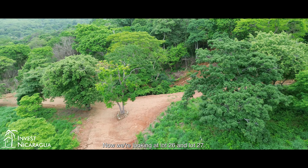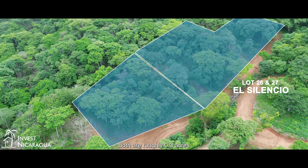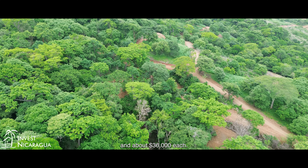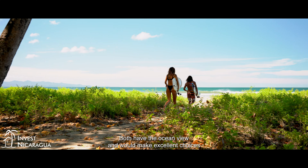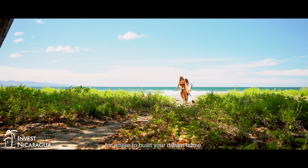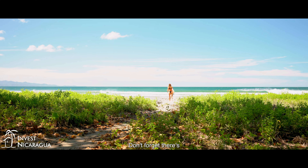Now we're looking at lot 26 and lot 27. Both are roughly 0.3 acres and about $36,000 each. Both have the ocean view and would make excellent choices for where to build your dream home.